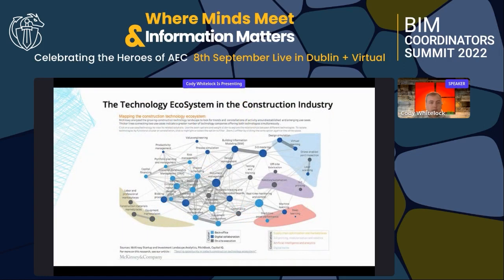Over the past couple of years we've started to look at different industry studies. One we looked at was McKinsey and Company — they did a study on technology in the construction industry and how that ecosystem works. What you're seeing on the screen is a small part of that study, but it really started to break down where we're at in the industry and where we're going.